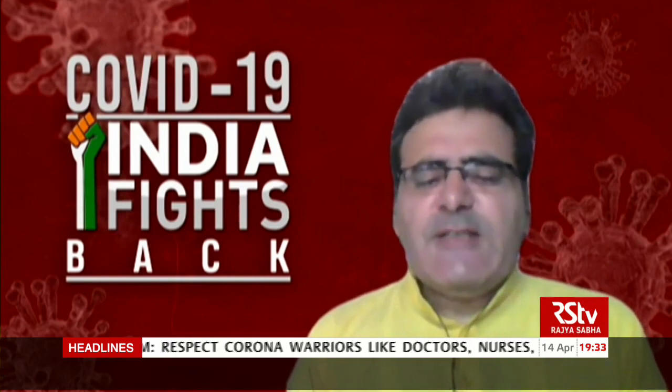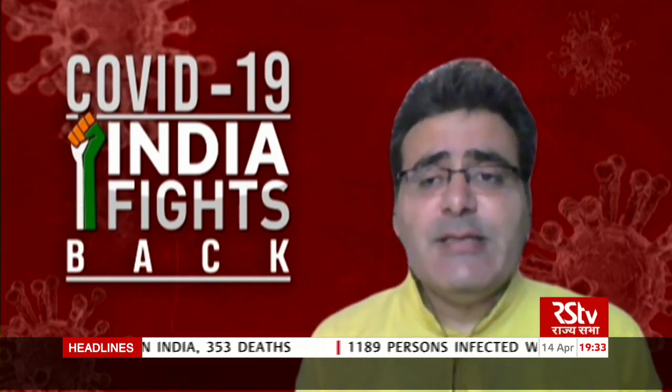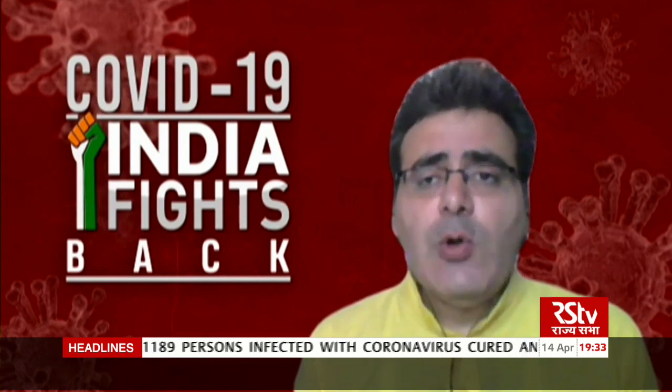Ms. Verma, let us first try and understand what exactly is the Arogya Setu app — what features it has, how it works, and why it is necessary that all of us should have this Arogya Setu app installed on our mobile phones.